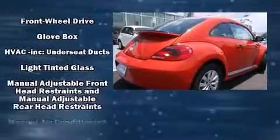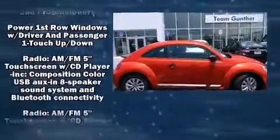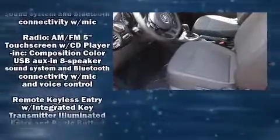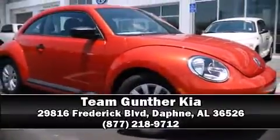Volkswagen ensures the safety and security of its passengers with equipment such as dual front impact airbags, front side impact airbags, traction control, brake assist, a panic alarm, and four-wheel disc brakes with ABS. Stop by our dealership or give us a call for more information.